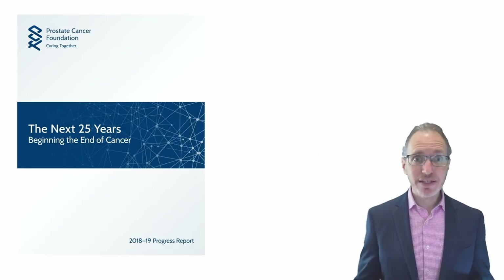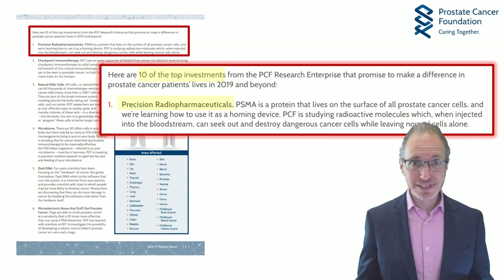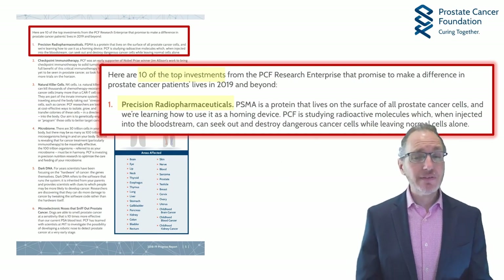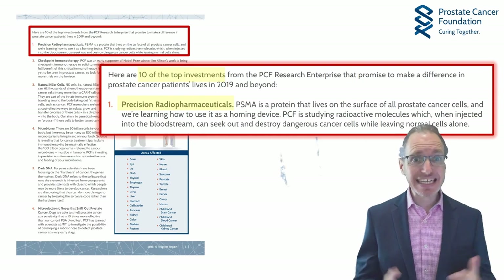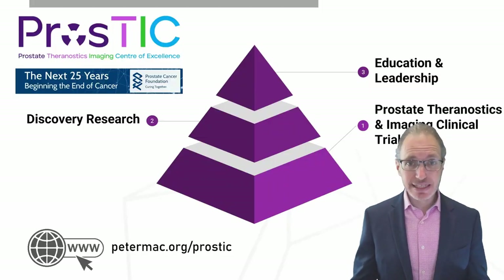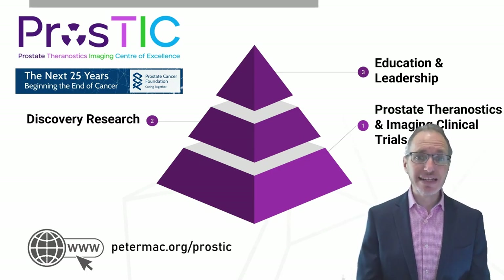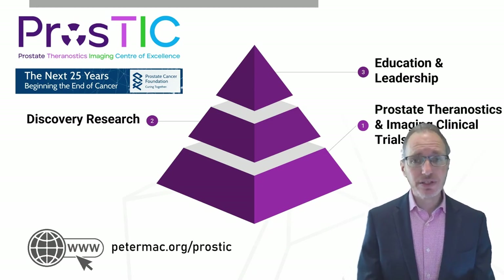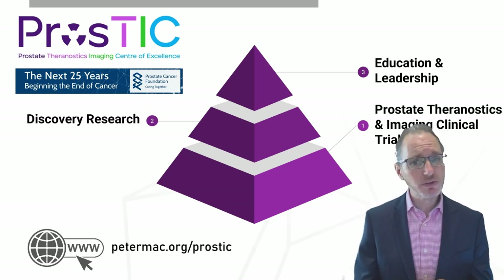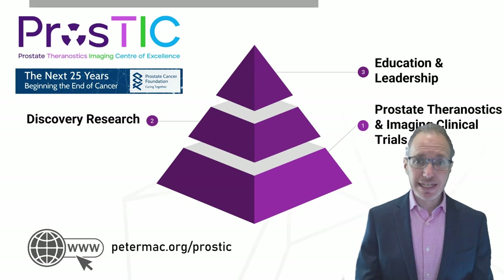Only a couple of years ago, the Prostate Cancer Foundation, in their annual report, identified Precision Radiopharmaceuticals as their number one investment for the PCF research enterprise over the next decade or two. We're so pleased that the PCF have both identified this and supported our centre at the Peter Mac, where we have launched — thanks to a large philanthropic grant from the Prostate Cancer Foundation — PROSTIC, the Prostate Cancer Theranostics and Imaging Centre of Excellence. In PROSTIC, we are increasing our number of clinical trials from around five to ten, performing fundamental discovery research, and providing education and leadership.